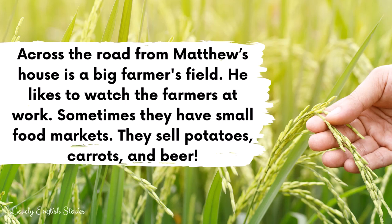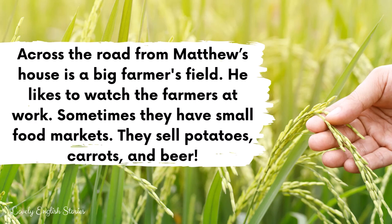Across the road from Matthew's house is a big farmer's field. He likes to watch the farmers at work. Sometimes they have small food markets. They sell potatoes, carrots and beer. Matthew likes living in a quiet village. It is very relaxing. He likes to go for long walks around the village and the countryside.